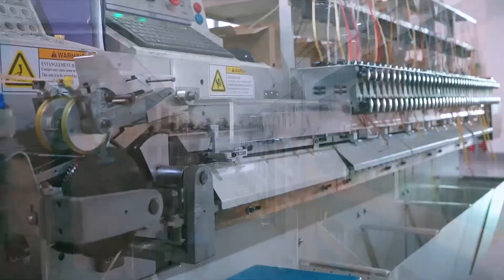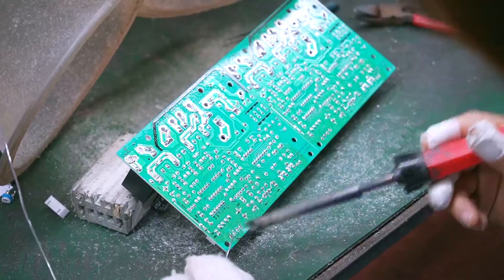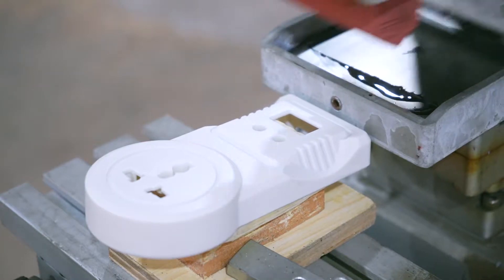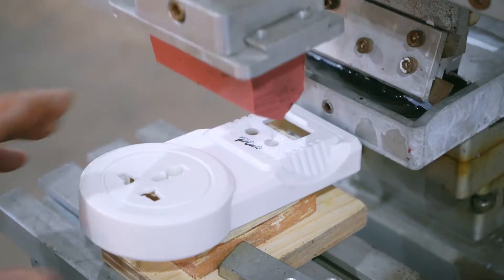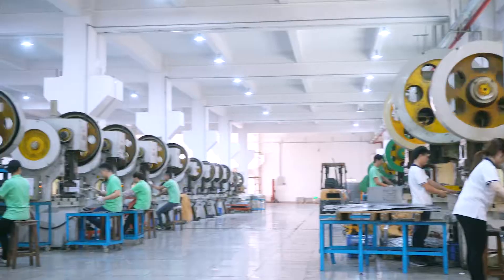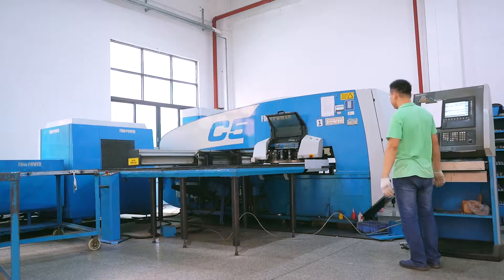PCB Workshop has various AI machines that help improve accuracy of PCB component injection. Silkscreen Workshop has an enhanced bronzing machine for a faster printing process. Metal Sheet Workshop features automatic punching and bending machines that greatly increase work efficiency.